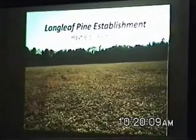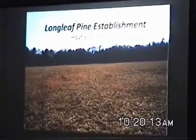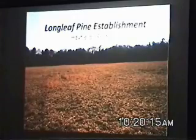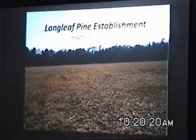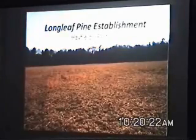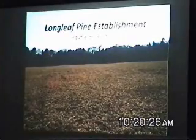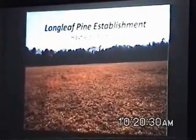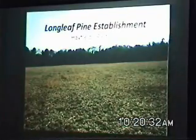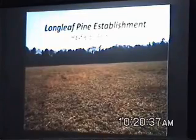Here's a hay field, or a field that was in hay. A field like this is going to need a broadcast application of herbicide to knock out those grasses. If you want to develop a silvopasture system, you don't have to do it. But if wildlife is important, you have to. You can't establish wildlife habitat on these sites without doing it. So, broadcast application of herbicide.